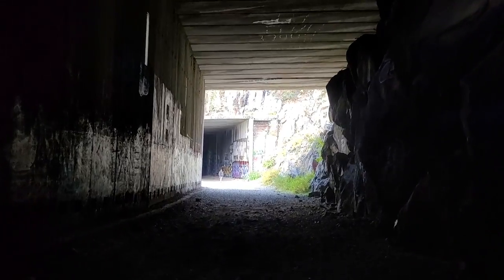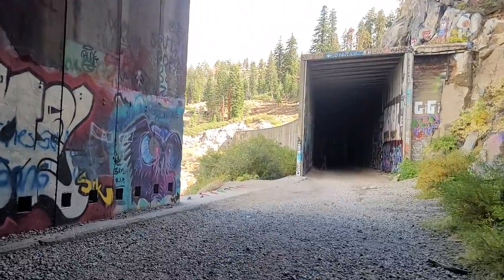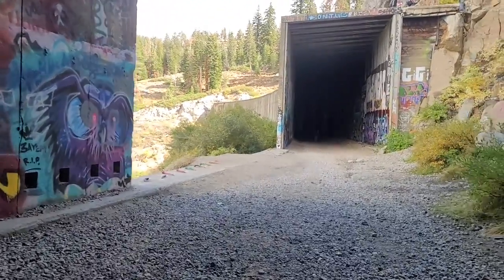Finally we got to the end. Wow, that was a really long tunnel. I wasn't wearing anything to track my distance, but that had to be at least a quarter mile. And if all of that was blasted by hand, imagine that. And of course, as soon as we come out of this tunnel, we come right up onto another one.